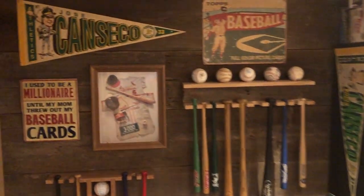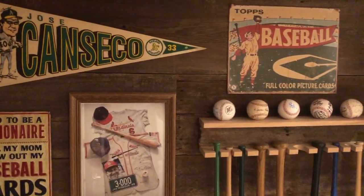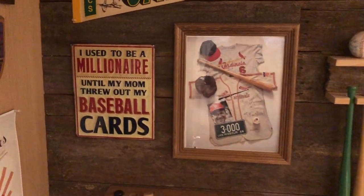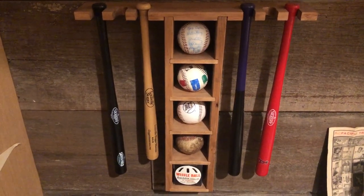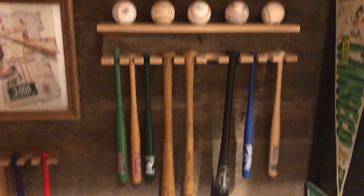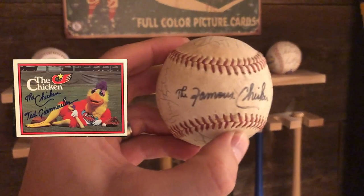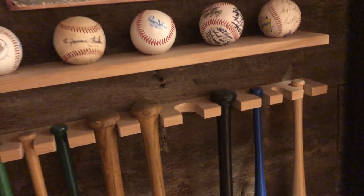Welcome to my office slash card room. First of all, here we got a Jose Canseco pennant, a Topps baseball tin, and a cool sign — I used to be a millionaire until my mom threw out my baseball cards, but she did not, which was awesome. Got this mini bat holder that I made for my mini bat collection, some signatures on a ball from the Bellingham Mariners, and another bat holder that holds some balls — including a Famous Chicken autograph from an in-person appearance when he visited the Bellingham Mariners in the early 90s.